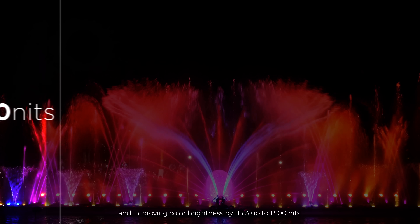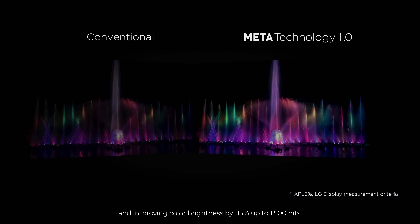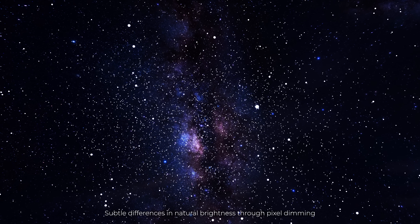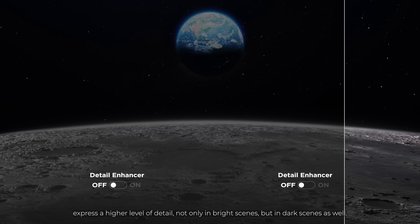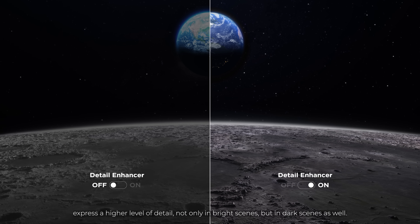Color brightness is improved by 114%, up to 1,500 nits. Detail Enhancer uses subtle differences in natural brightness through pixel dimming to express a higher level of detail.